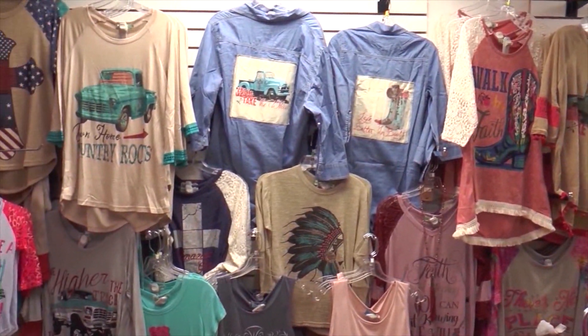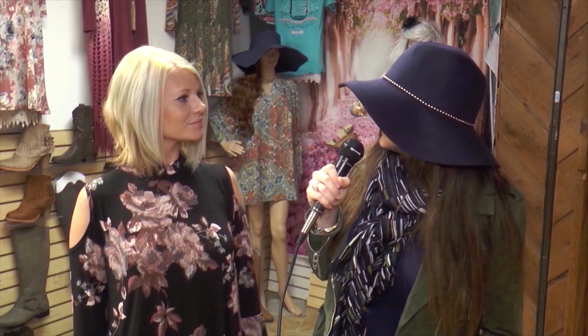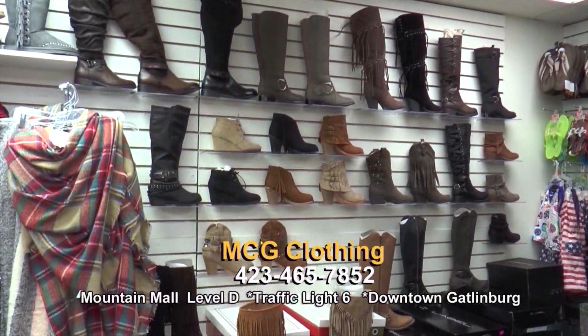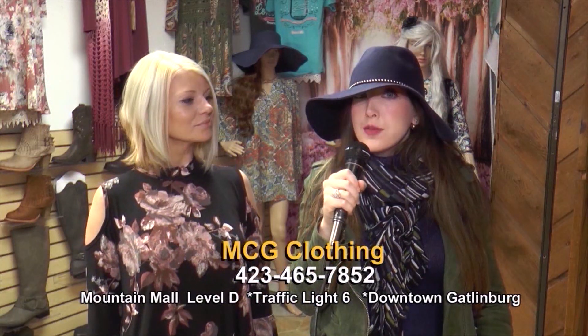She has some beautiful pieces. Also, you are the only boutique actually in the area of Gatlinburg — is that correct? That is correct, yes. Please come check out her store — tell us where you're located, Amanda, so everyone can come see your beautiful pieces. In the Mountain Mall on Level D, the last store on the right. Thank you so much. Everyone, come check her out.